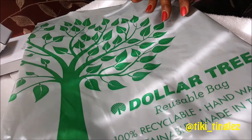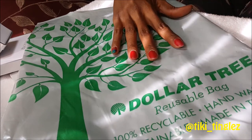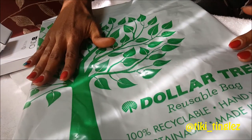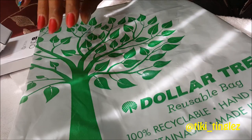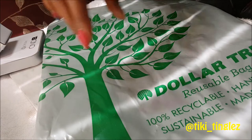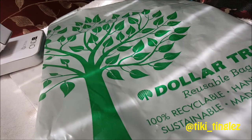Hello everyone, happy holidays! It's Tiki Tingles here, and today on the Tiki Tingles show we will be doing an unboxing reveal. We took a trip to the Dollar Tree and found so many cool and amazing fun things — let's get to it!